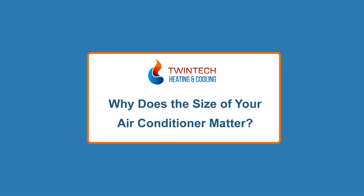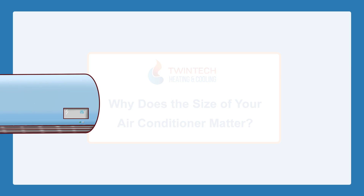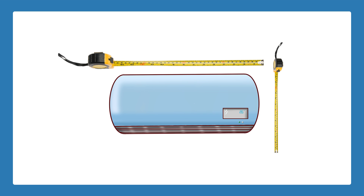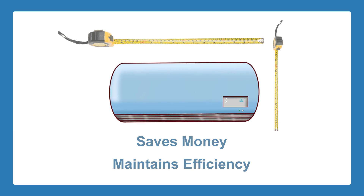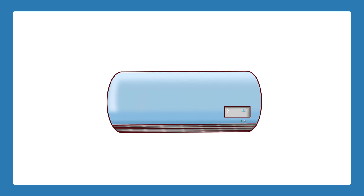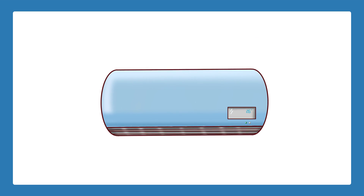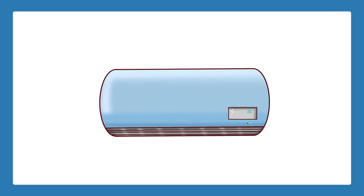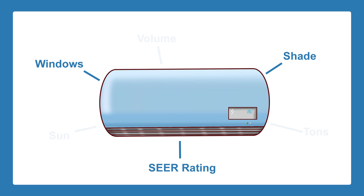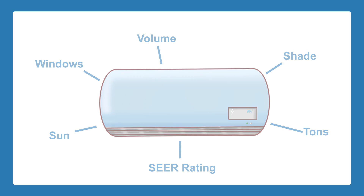Why does the size of your air conditioner matter? Considering the size of an air conditioner before installation is a smart practice that will help save you money and maintain efficiency. Many people are under the misconception that bigger AC units lead to better performance, but that is not always the case. There are a variety of factors that come into play when choosing the size of your air conditioner that can affect performance quality, efficiency, and cost. This is why it is best to consult an HVAC expert before purchasing and installing an AC unit into your home.